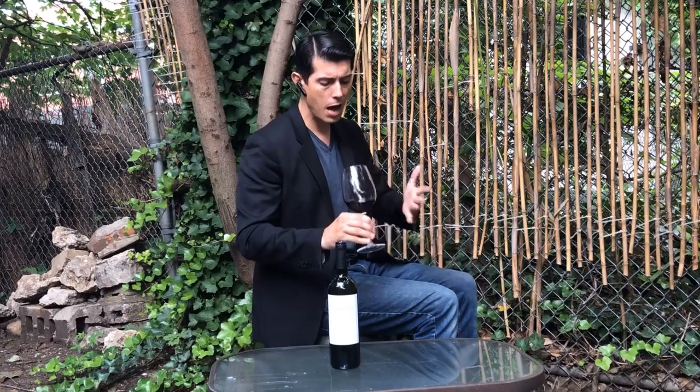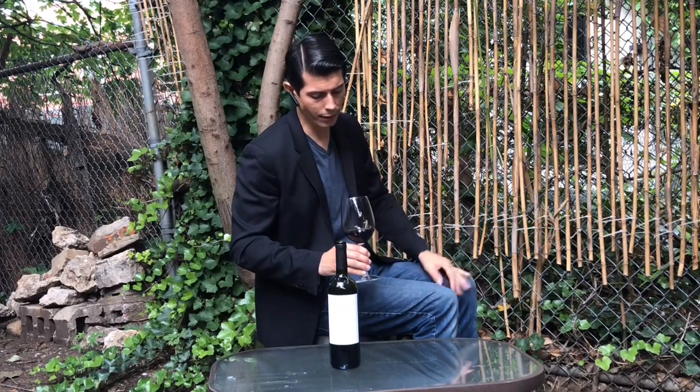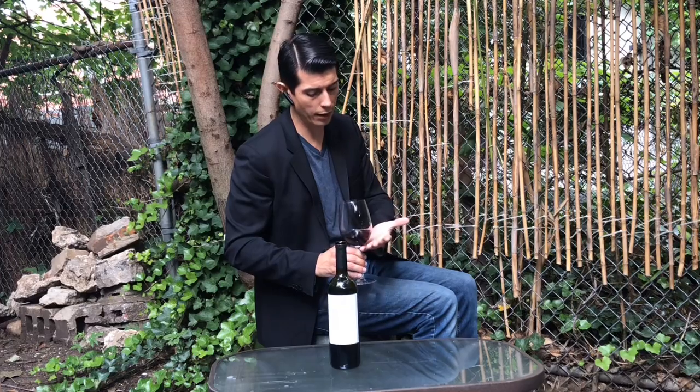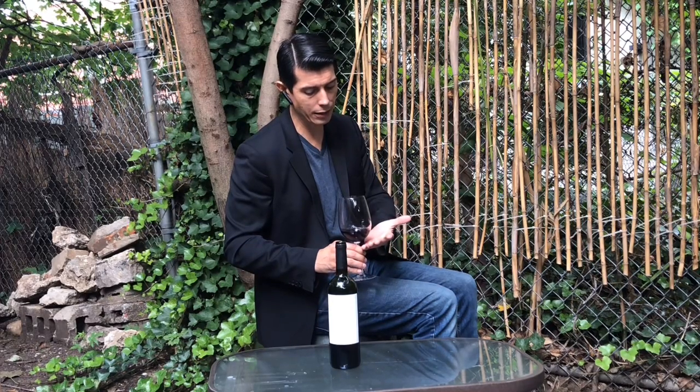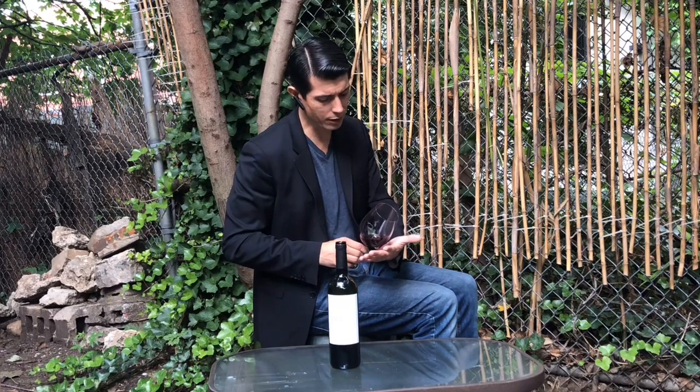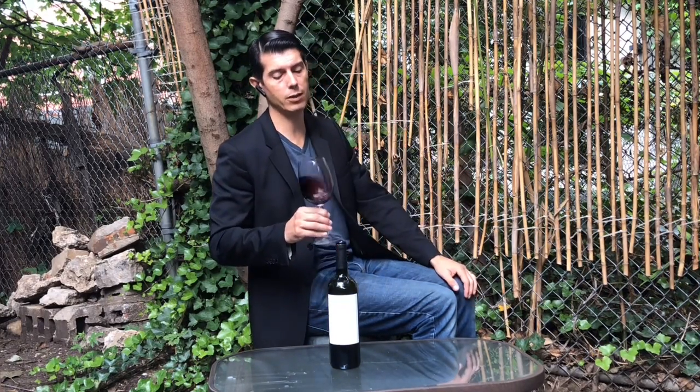First off — opaque. Not as opaque as the Cabernet, but a really beautiful style. It gets clearer certainly near the rim. Really beautiful purple in the center with a definite gradient change to ruby near the edge.